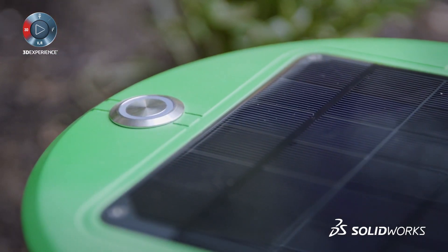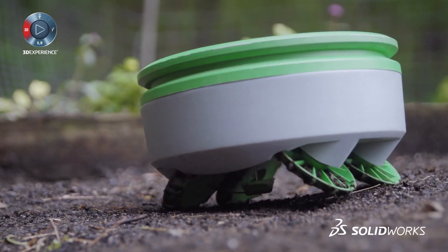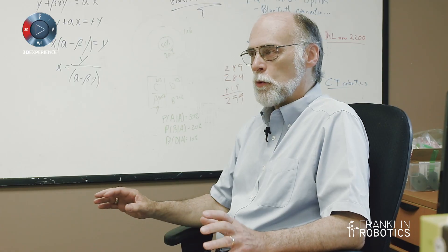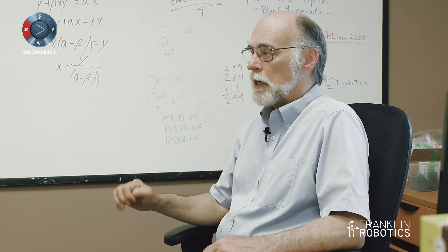I'm Joe Jones and my role at Franklin Robotics is CTO — I basically try to create the architecture for robots. It's really hard to build a practical robot. The way you do it is by finding an application that exploits the strengths of robots without too much exposure to their weaknesses. We've found a really cool application: weeding home gardens. There's a market about 10 percent the size of the robotic floor cleaner market.